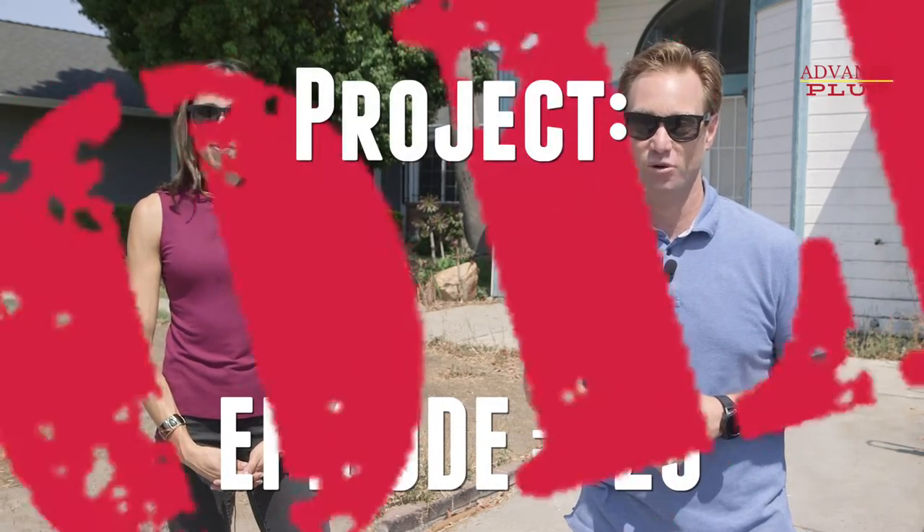Hey everybody, it's David and Julie. We are back at the Pyrenees property to look at the demo on the inside. Welcome to this week's episode of Project Sold.